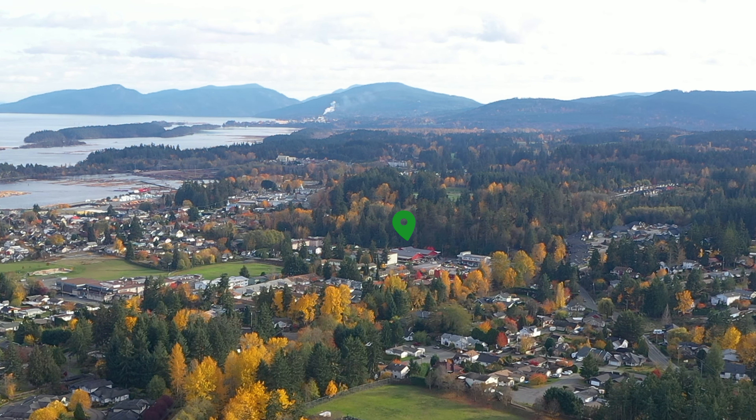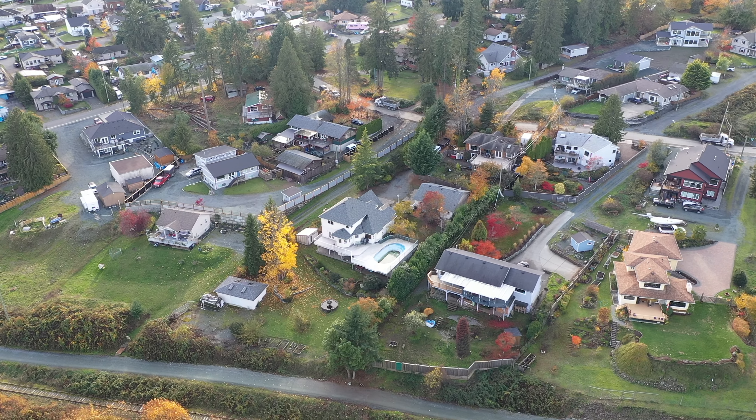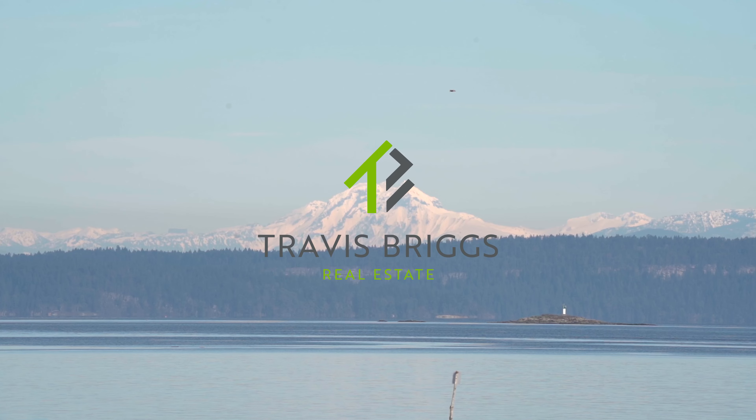Additionally, Chemainus Village Square, home to Country Grocer, Riot Brewing, Salt Mill Taphouse, a liquor store, pharmacy, and an Anytime Fitness, is just a short walk or drive away. I'm Travis Briggs with RE-MAX Generation. If you have any further questions, please reach out.